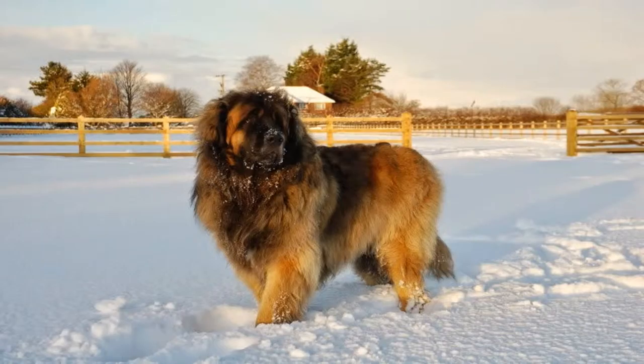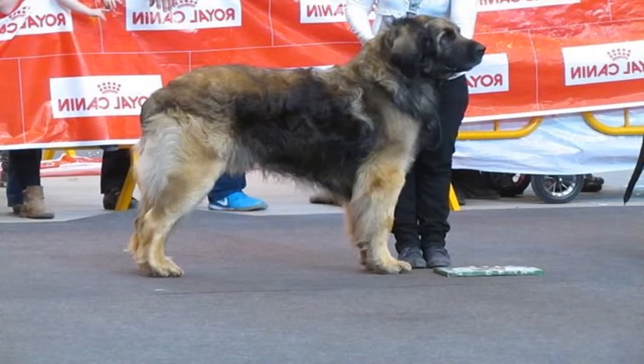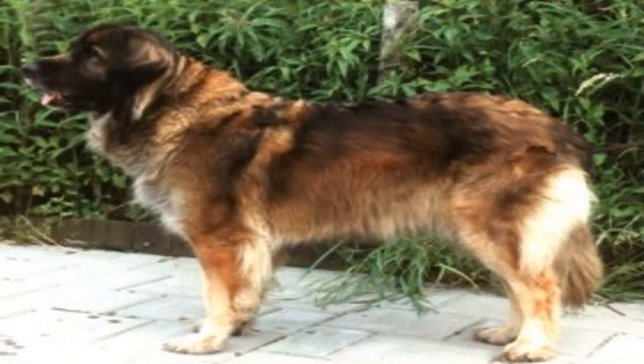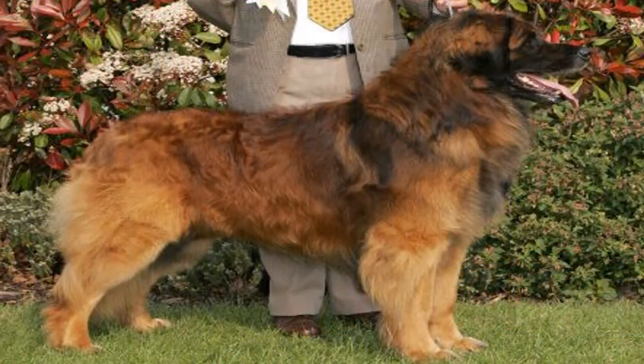Appearance. The Leonberger is a large, stocky and well-proportioned dog. It has a strong back and muscular limbs. Its head is narrow, deeper than it is wide, and its dark eyes show a kind expression. The ears, set high, are flat and pendant. Its tail is densely covered with hair and carried hanging. It has a double coat of hair; the outer coat is semi-soft or rough, thick, fairly long, straight or slightly wavy, and the undercoat is quite dense.